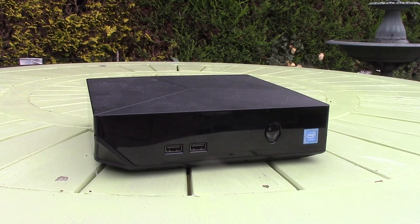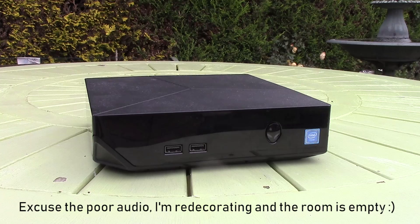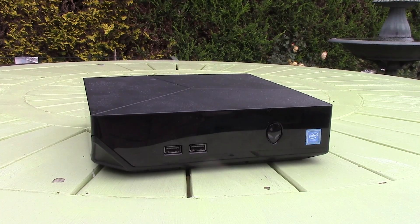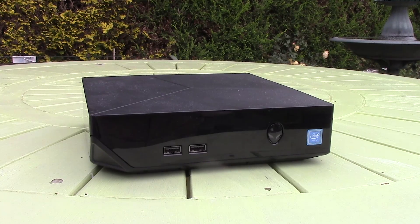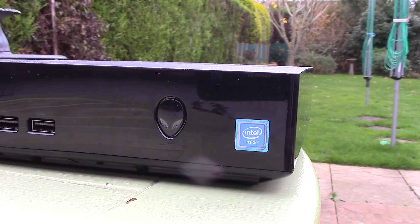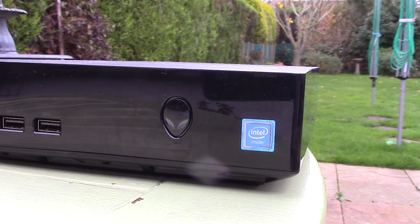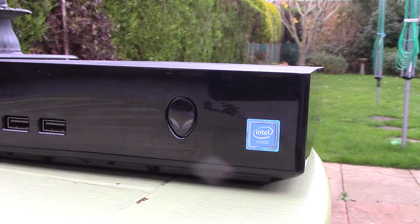Hello everyone and welcome to another video. This is Alienware's Alpha gaming PC. With the first iteration releasing back in 2014, this later model, nicknamed the R2, is a slightly more up to date and powerful addition to Dell's tiny lineup. At just 7.9 by 7.9 inches wide and 2.2 inches deep, the Alpha offers the power of a PC in an aesthetically pleasing console-sized package.